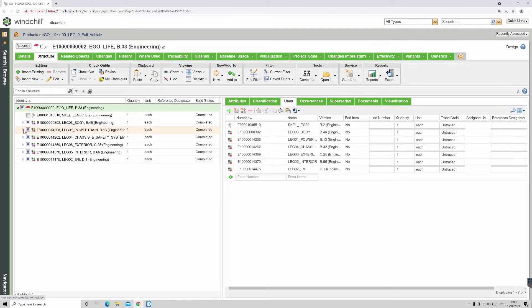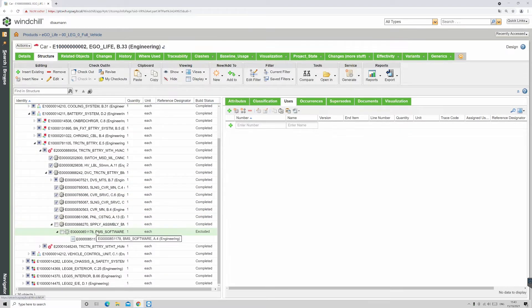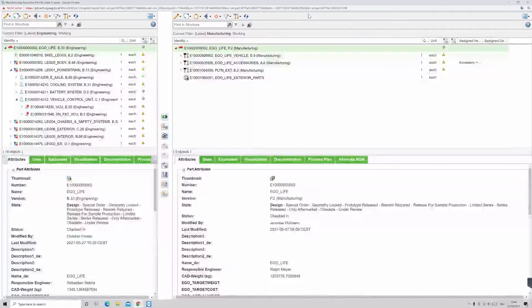Continuing the digital thread, the changes are automatically associated to the manufacturing bill of materials. Engineers compare differences and update the plant-specific process plans and work instructions.